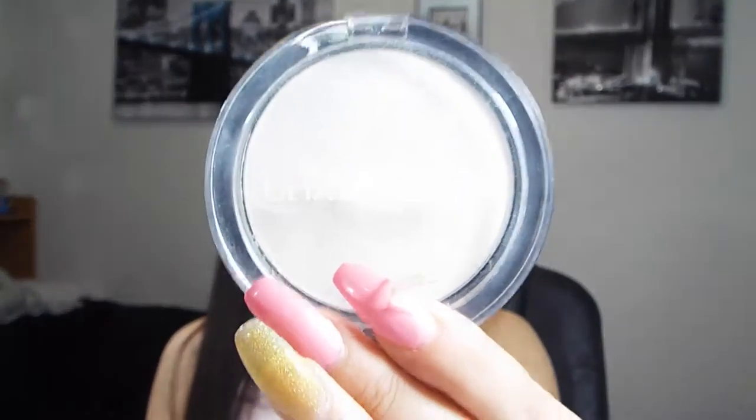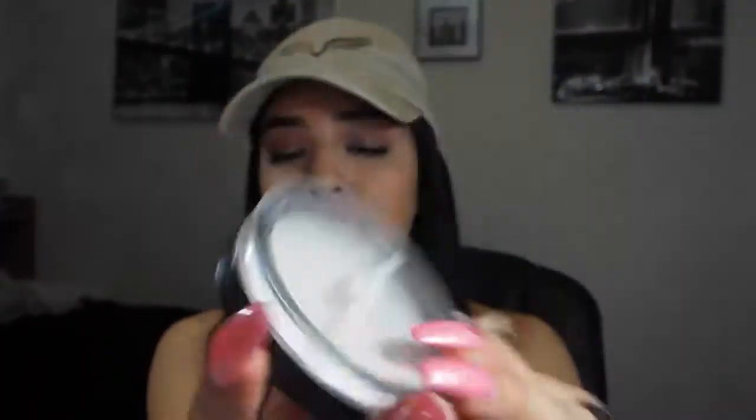After all my face stuff is done and my foundation is on, I go in with a setting powder — a new product I've been using lately. I'd seen a lot of setting powders but never figured out how to use one until these past two weeks. Mine is also from Ulta — it's the Ulta Pressed Setting Powder. I set my under eyes with it and then my highlighted areas under the contour line. It keeps everything on all day and doesn't let it crease or fall off.